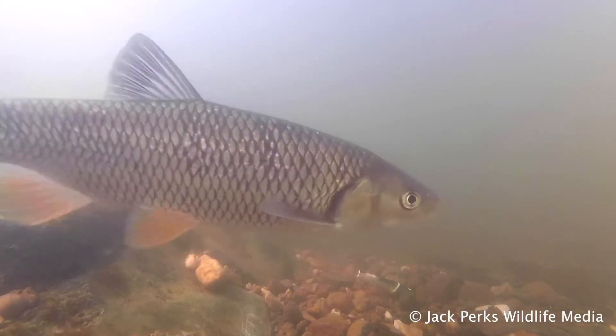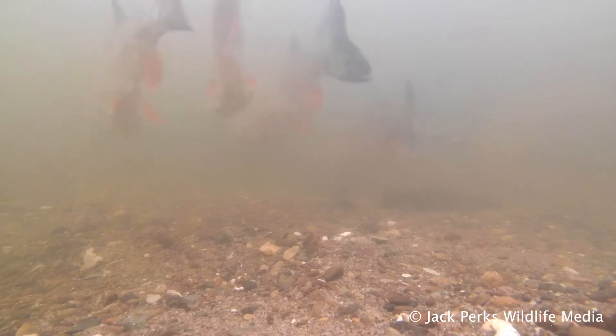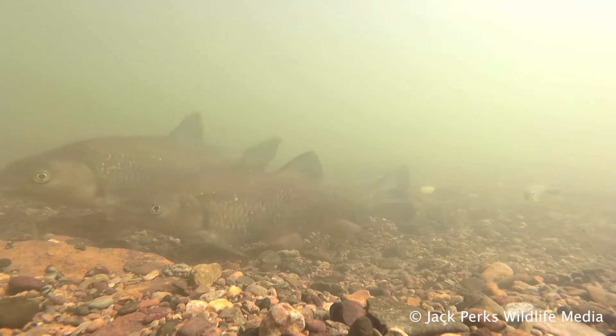Its large mouth is a clue to its greedy nature, and the origin of the word chubby comes from this fish. Chub are summer spawners, and will chase each other in groups around the gravels and fast-moving water.